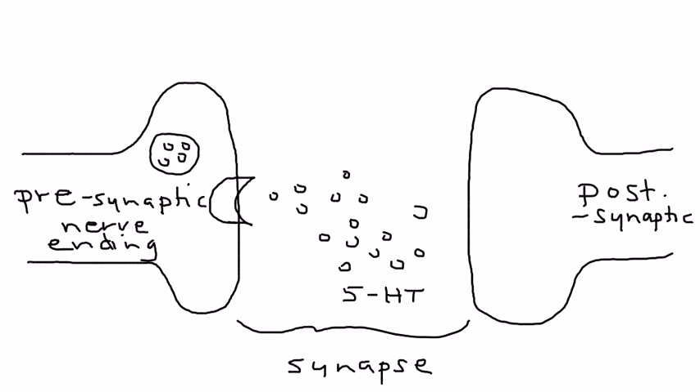Serotonin is released from the presynaptic nerve ending into the synapse. These little circles represent serotonin molecules — serotonin is abbreviated 5-HT. The serotonin molecules are then picked up by receptor sites, which allows serotonin to continue from nerve to nerve and allow the body to use it properly.